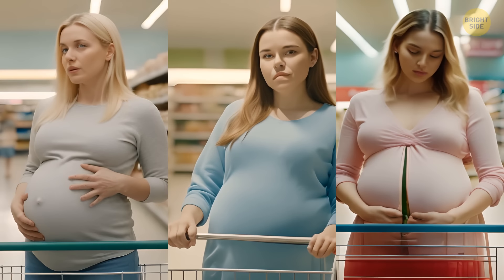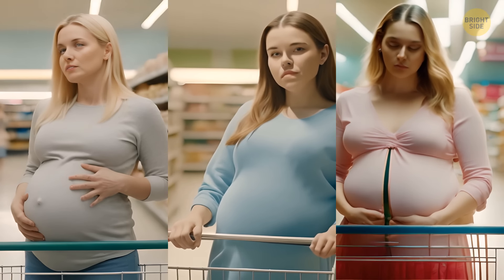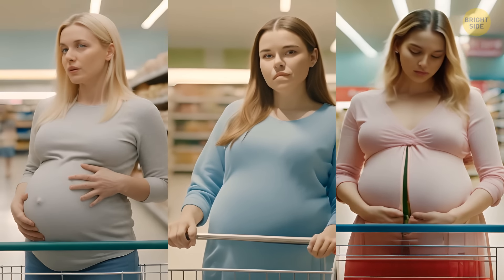Look at these ladies attentively. All of them seem to be pregnant. But what if I tell you that one of them has just stolen a watermelon? Can you figure out who it is?